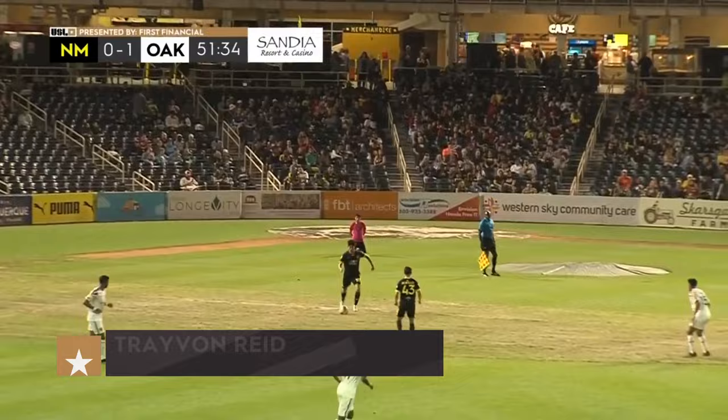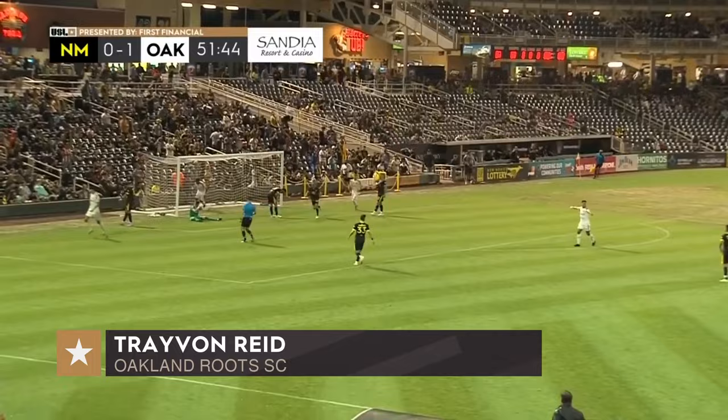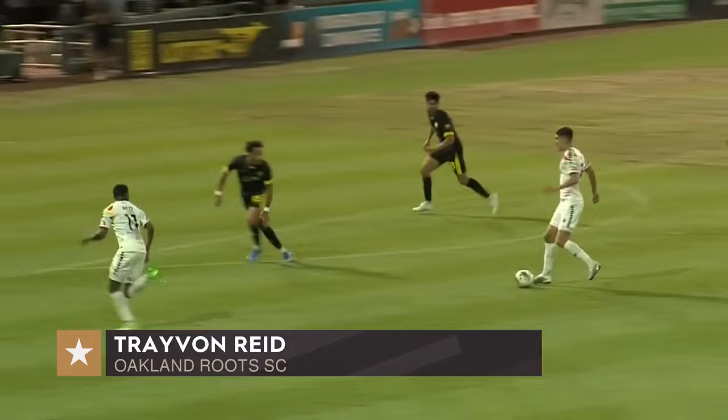Six goals conceded on the season for Tambacis. As Oakland now have numbers — here's Reid, and Reid is able to tuck it away in the back corner. Oakland now takes a 2-0 lead as New Mexico is furious with the official. Oakland Roots here in the 53rd minute — there goes that man again getting forward, making things happen: Daniel Barbeer. He's going to have another assist tonight.